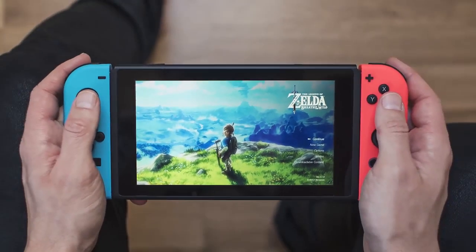Number 5. So who recognized this one? Here we have the Nintendo Switch.